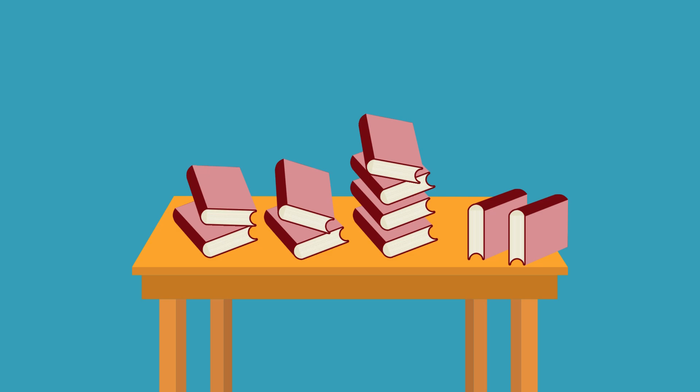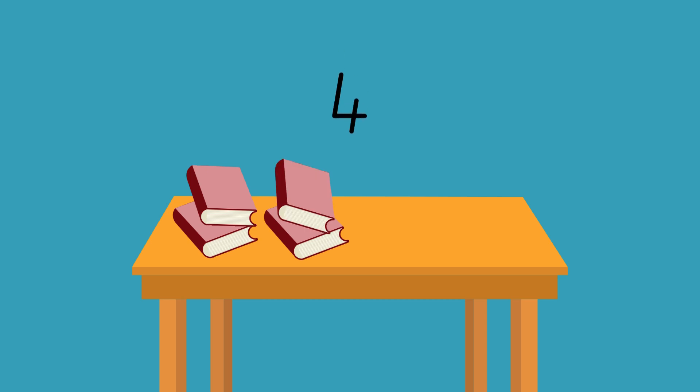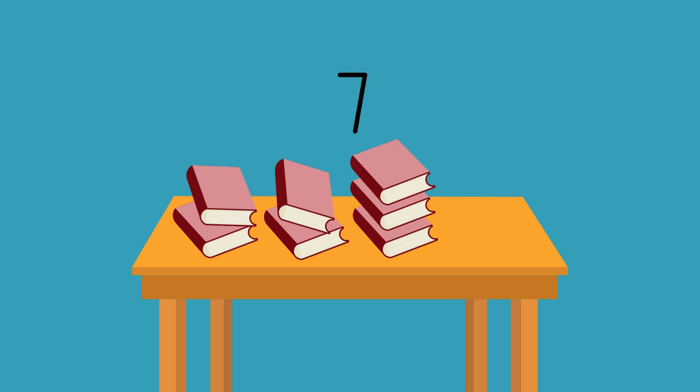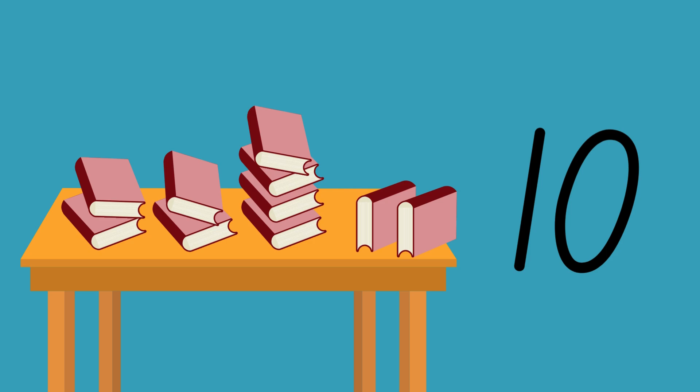Now, how many books do you see on the table? 1, 2, 3, 4, 5, 6, 7, 8, 9, 10. There are 10 books on this table. Well done.